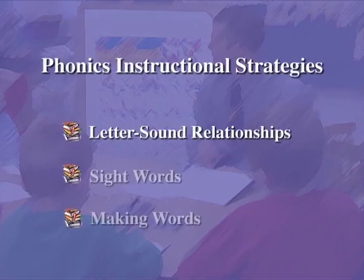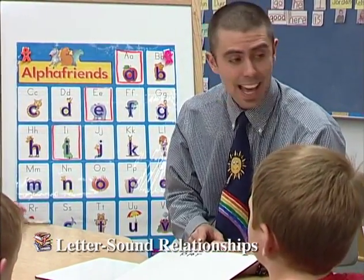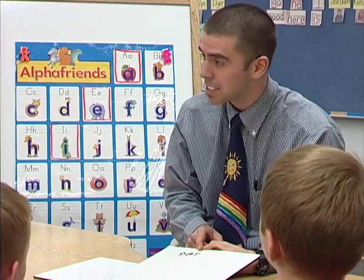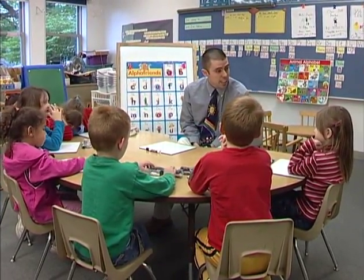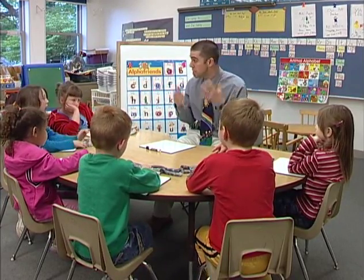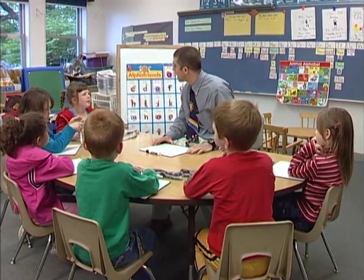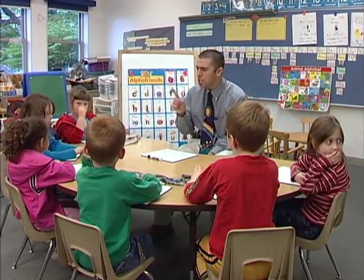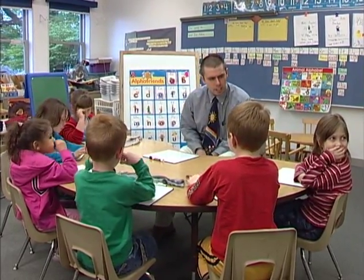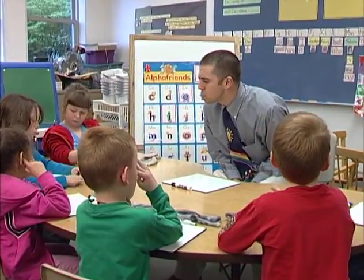Letter-Sound Relationships. The following example demonstrates a kindergarten teacher explicitly teaching a group of students how the sounds of vowels can make it tricky when spelling simple words. We've been working on hearing the sounds in words, and if you can hear all of the sounds in a word, you can spell it. Even the trickiest word in the world, you can spell if you can hear the sounds. But I've been noticing that there are some sounds that are kind of tricky, that some people have been getting confused—and I get confused on them too.